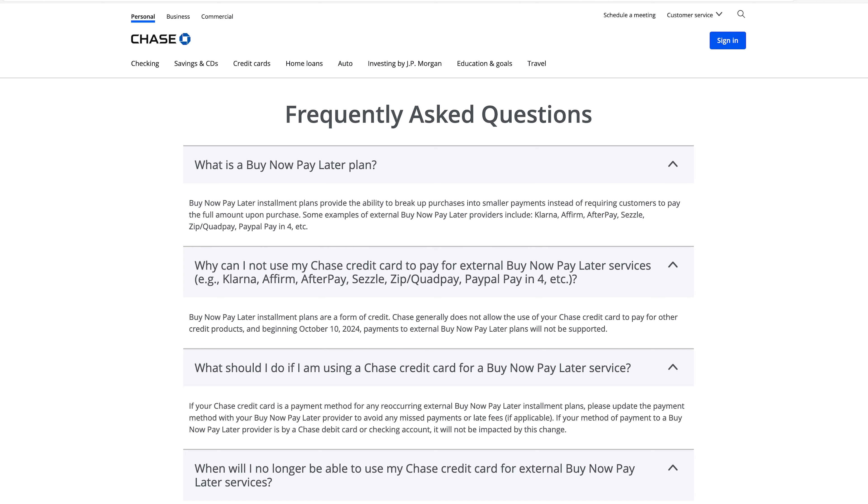So how does this affect us? Specifically, right off the top of my mind, I'm thinking about purchases at Mattel Creations. Since they use ShopPay for their checkout, you would get the option to pay in installments interest-free. Buy now pay later installment plans provide the ability to break up purchases into smaller payments instead of requiring customers to pay the full amount upon purchase.